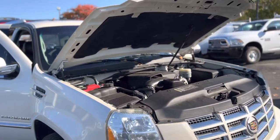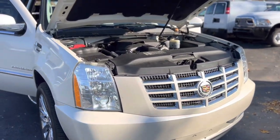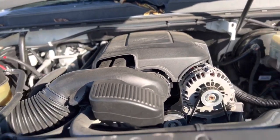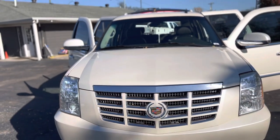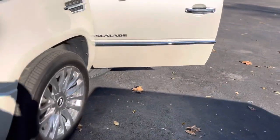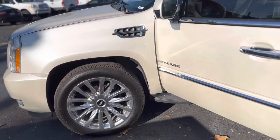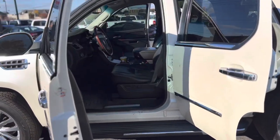I want to thank you so much for your interest in this 2010 Cadillac Escalade that I have here. I've got it running. I'm asking $17,900 for it.